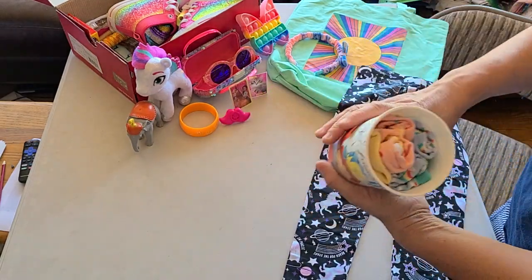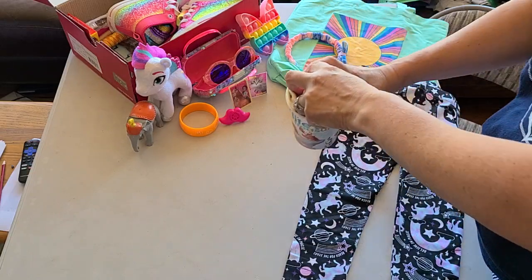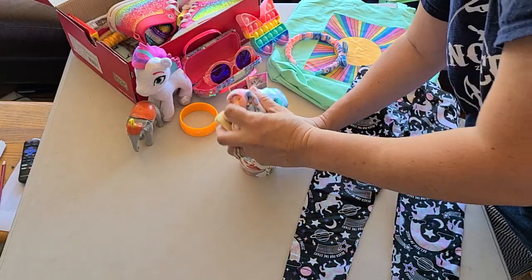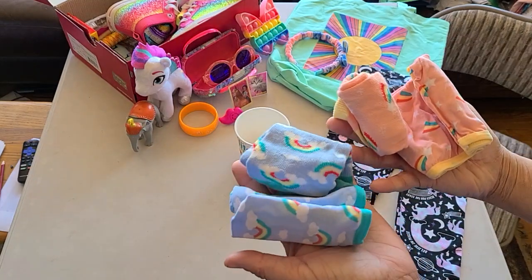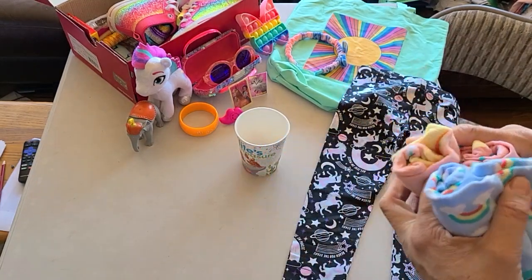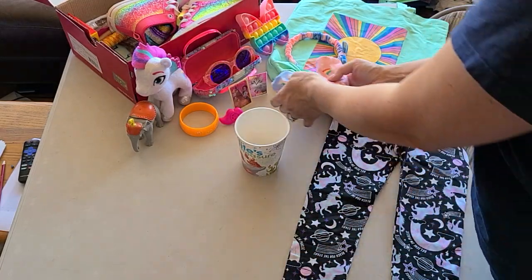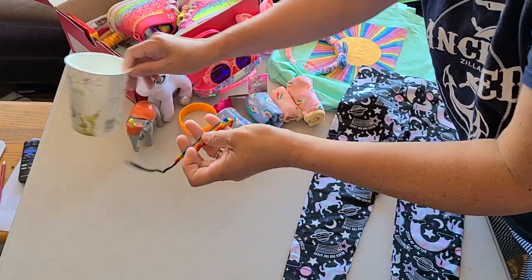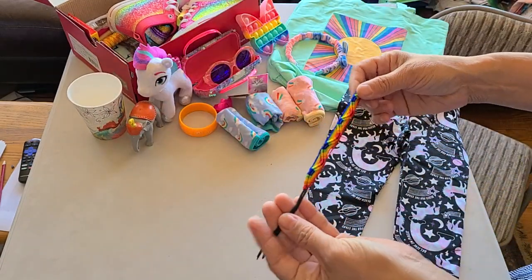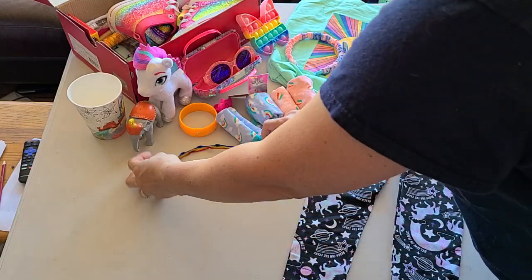A lip whistle. And then in here she has some matching socks and underwear. The matching socks and underwear are from Walmart — I think they're Wonder Nation brand, so they're house brand. I picked the ones that had rainbows. They're size 8. And then there's also a little anklet bracelet hiding in the bottom — rainbow.